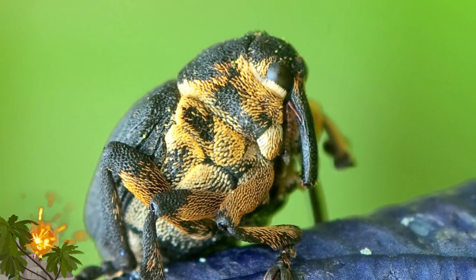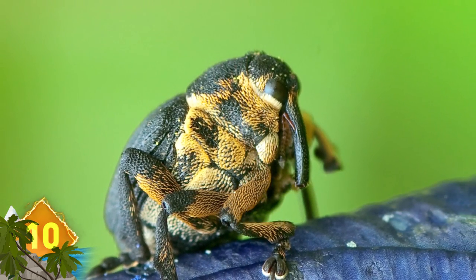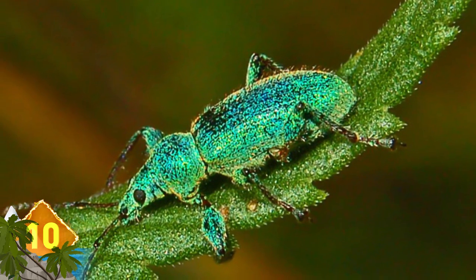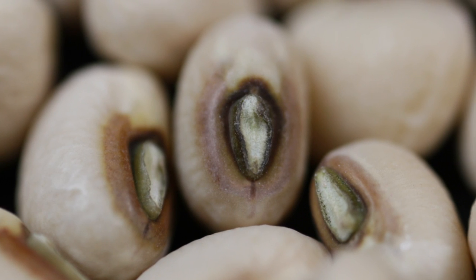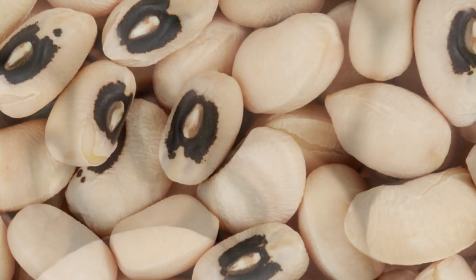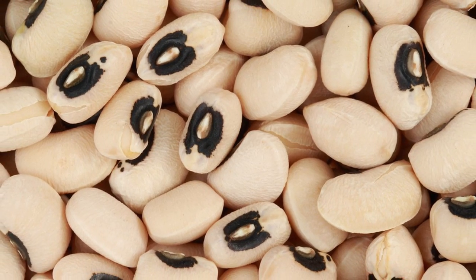Cowpea Curculio. This is actually the larvae of beetle-like weevils that belong to a family containing more than 86,000 identified species. They feed on many crops and plants, but favor legumes like black-eyed peas in particular. They can appear in canned black-eyed peas or cowpeas, which could contain more than five larvae on average. To avoid adding these insects to your diet, skip the frozen or canned variety of peas, buy them dry, and cook them yourself.